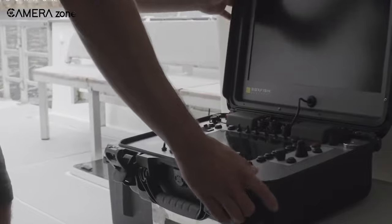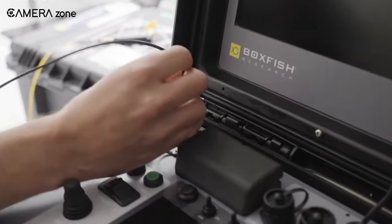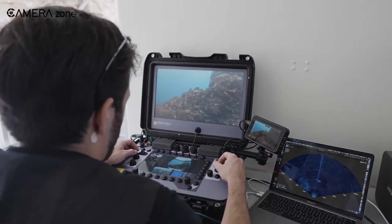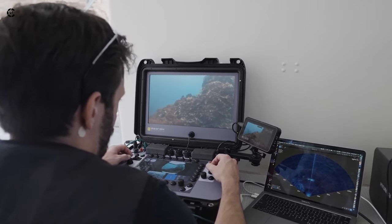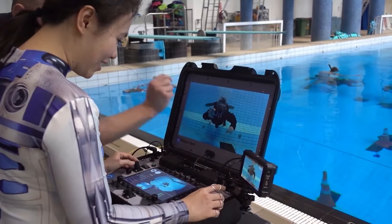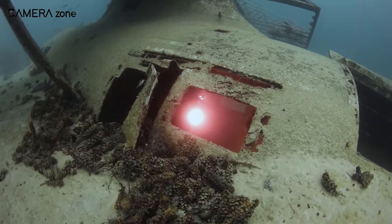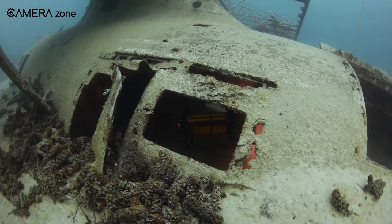Despite operating up to 1,000 meters below the waves, the Luna's tether allows full camera functionality from the surface control console. Pilots can adjust exposure settings, ISO, white balance, focus modes, and more in real-time. Footage transmits back to 4K monitors integrated into the portable command station. Additionally, users can record raw video straight to Atomos Ninja devices, facilitating greater creative freedom and post-production options for professional filming projects.